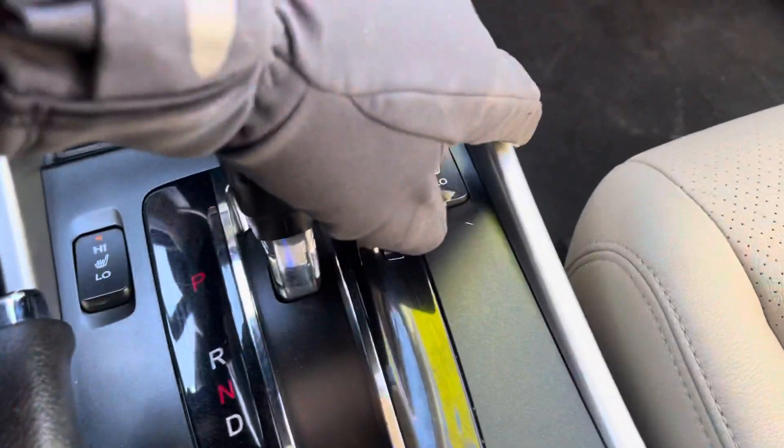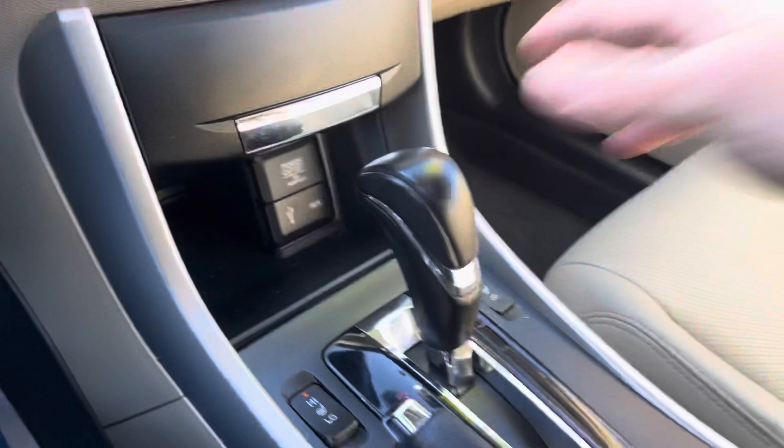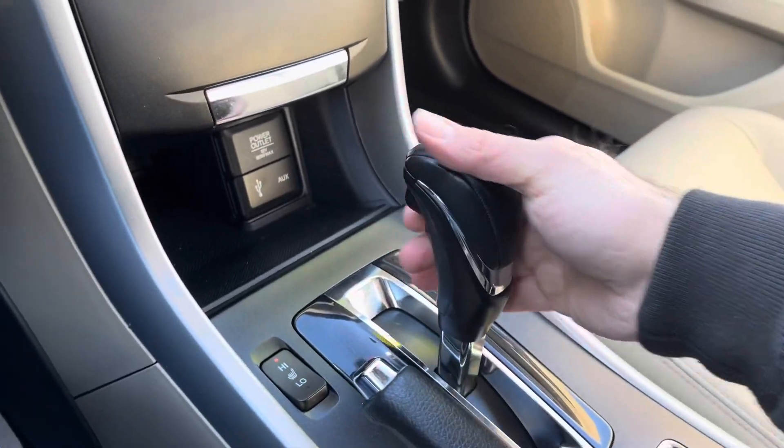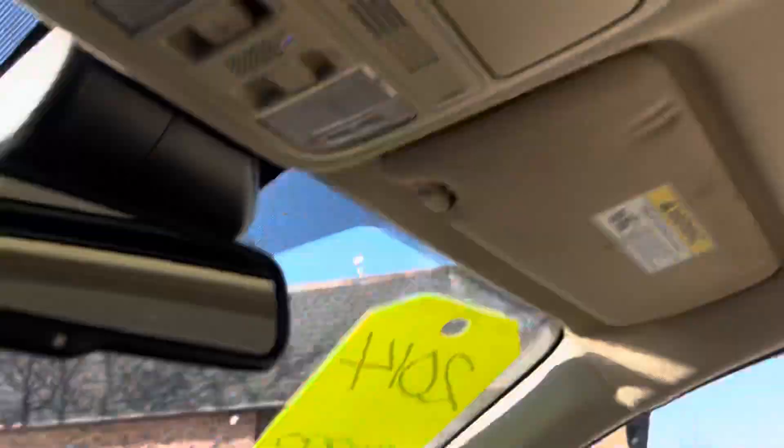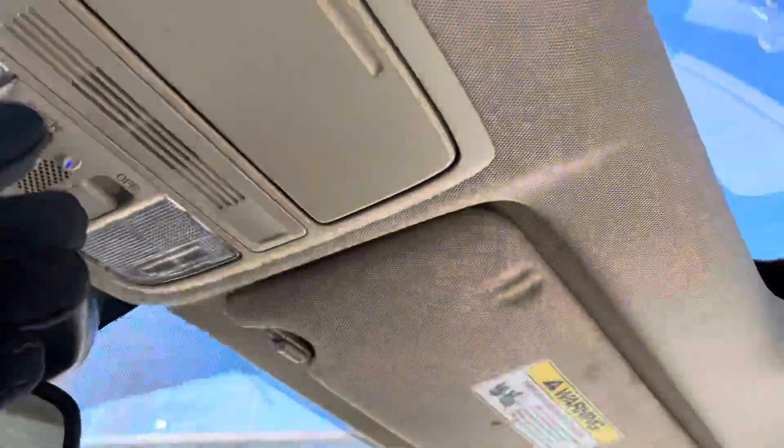You push the start button and off you go. The heat is starting to come on. These are the heated seats for the front occupants. You have auxiliary ports there. Automatic transmission goes from gear to gear without any delays. There's your large backup camera. Power moonroof — let's try that real quick. That works.